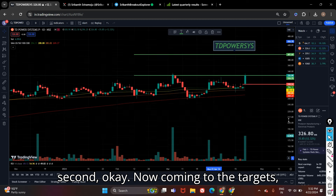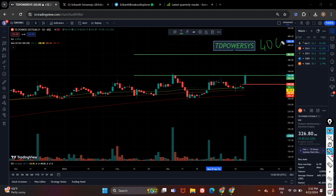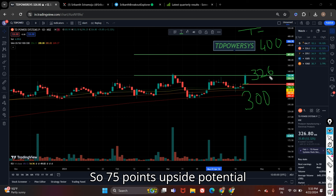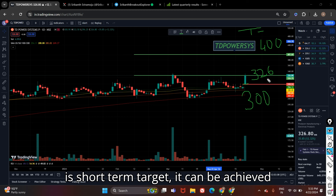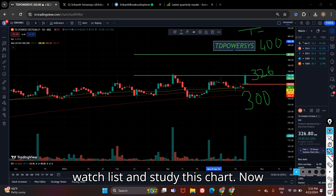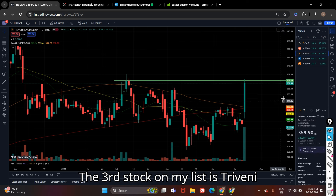Coming to the targets: our short-term target will be 400. You can place stop loss below the candle which is at 300, and currently the stock is trading at 326. So there is 75 points upside potential in TD Power Systems. As it is a short-term target, it can be achieved within one week to one month. Keep the stock in your watchlist and study the chart.